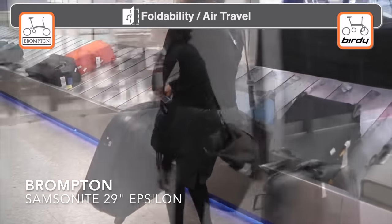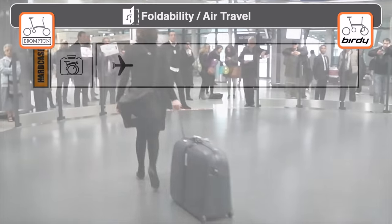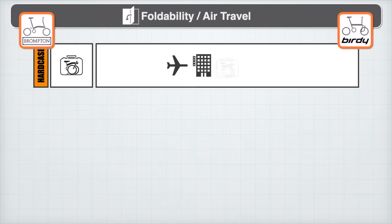Because air travel with the Birdie necessitates a hard-side case, we always had to make arrangements to store the case while touring. For more details on how we pack for air travel, see our video, 'Three Ways to Fly with your Folding Bike.'